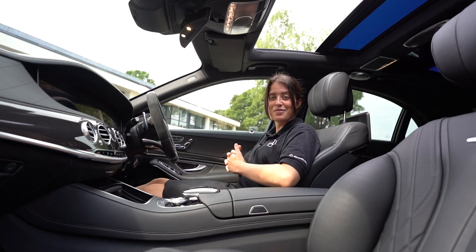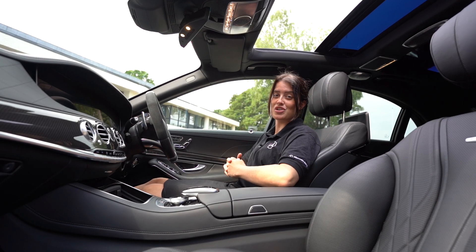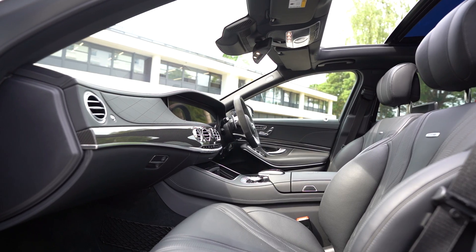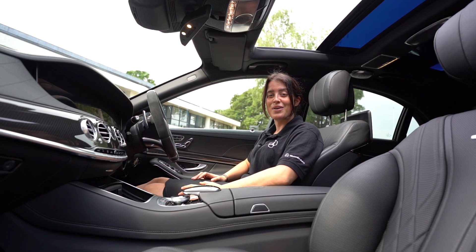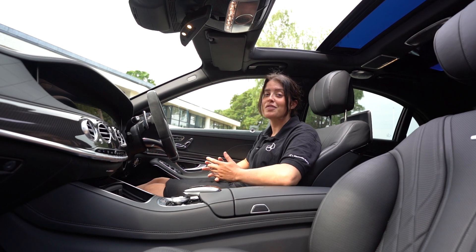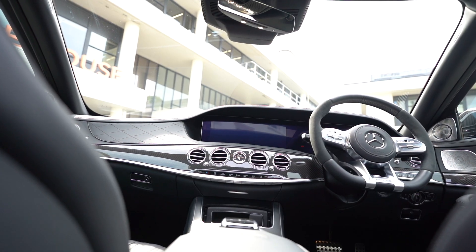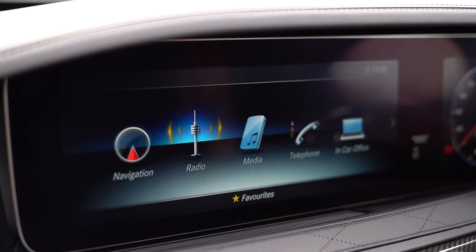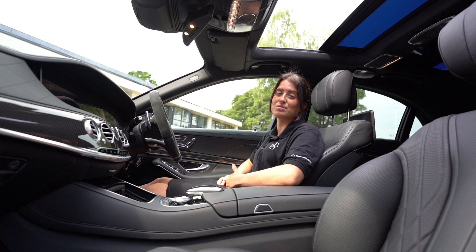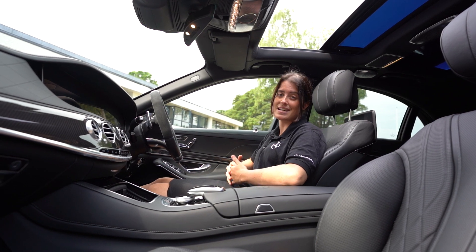This S65 is certainly known for luxury, as you can really see when looking at the interior of the vehicle. From a technological point of view, the integrated Command Online system provides you with Bluetooth, navigation and DAB radio. In addition to this, you'd also get your Burmester upgraded sound system, Apple CarPlay and Android Auto.